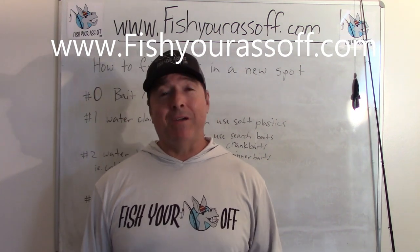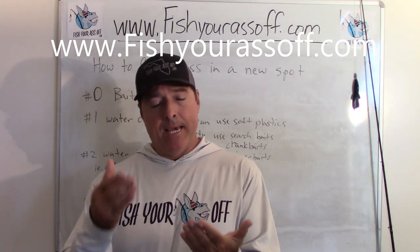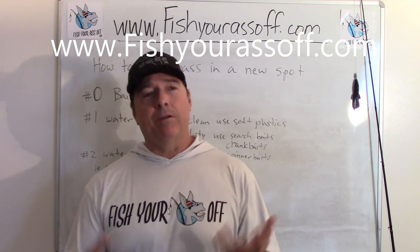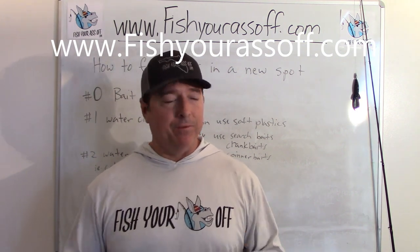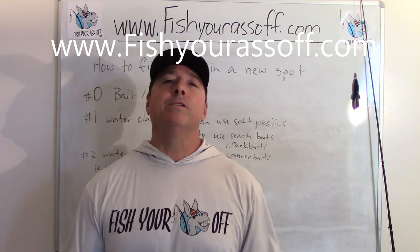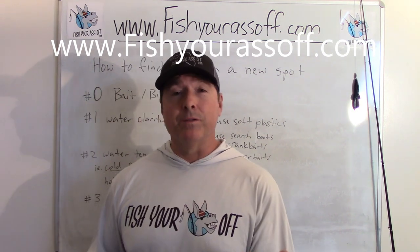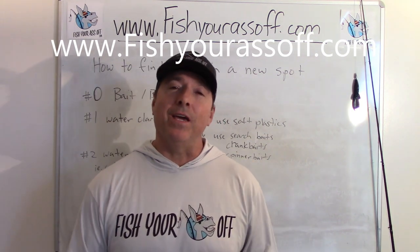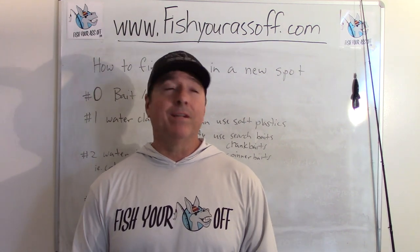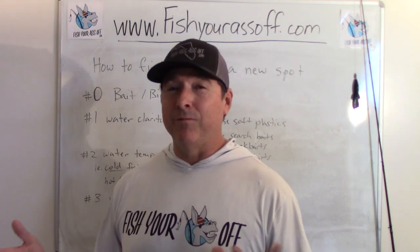Hey, it's Mike over at FishYourAssOff.com and today what we're talking about is how to find bass in a new spot. Now you go to a place, you haven't ever fished it before, you're not a bass pro, you're just a weekend warrior, you want to catch some fish and you just want to learn the best ways at your disposal to actually catch those fish. I'm going to tell you how to do that. Some of these things are going to be super obvious even to a guy that's never fished for bass.